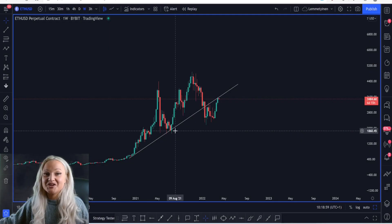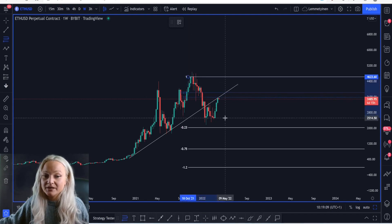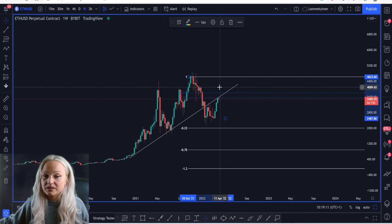Looking at Ethereum on the weekly chart, we are identifying that we did break the support trendline. What we're doing is taking another Fibonacci from the last higher high to the next lower low, which gives us Fibonacci levels at 3800 and 3540.